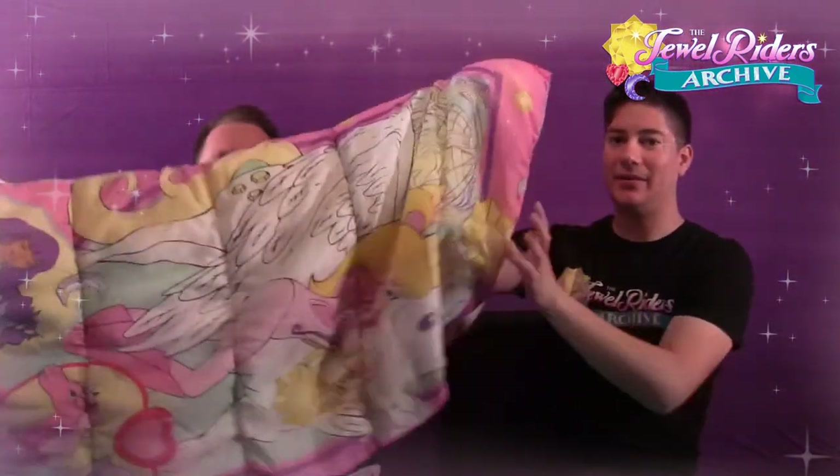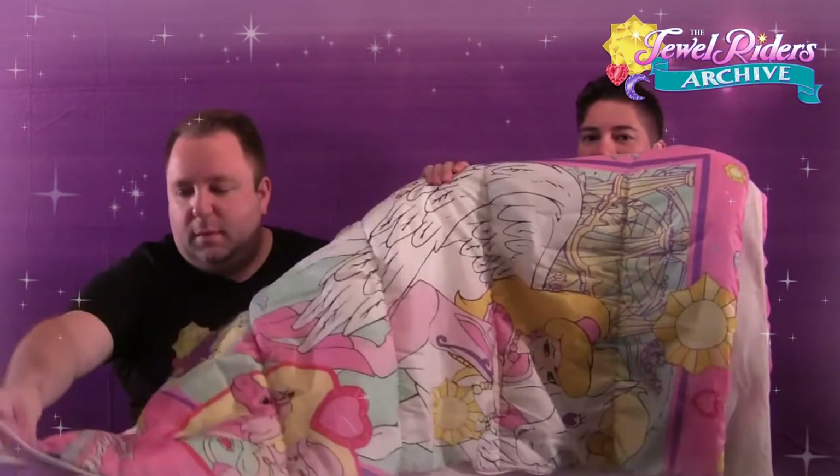As a sleeping bag works, when you zip it open it opens up like this — there's one side with the opening, then you flip it over and it's the other side. On the inside there's nothing really to look at, just the white fleecy lining.